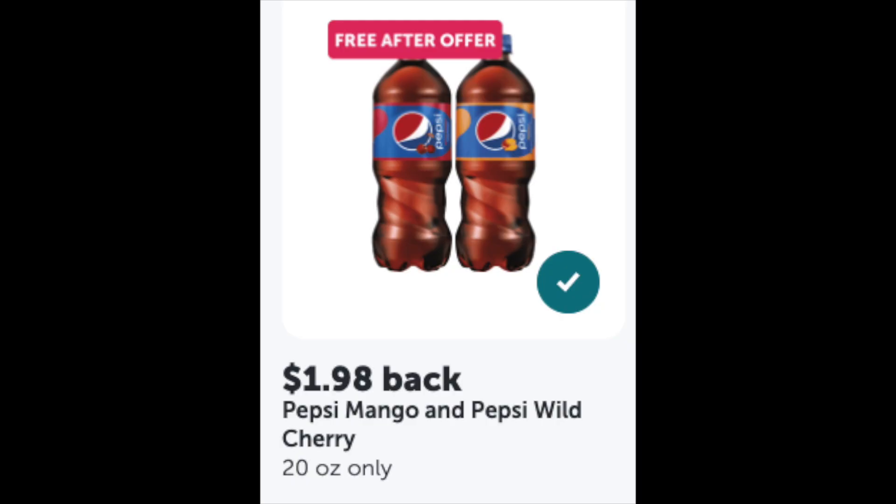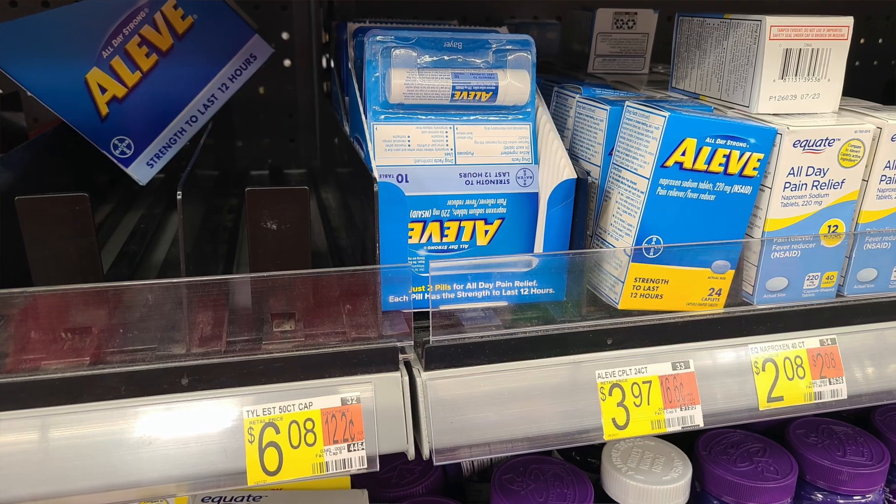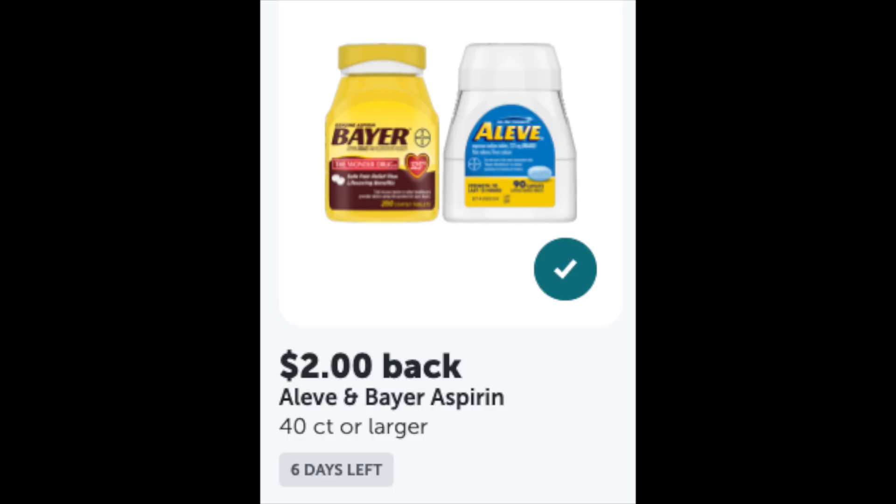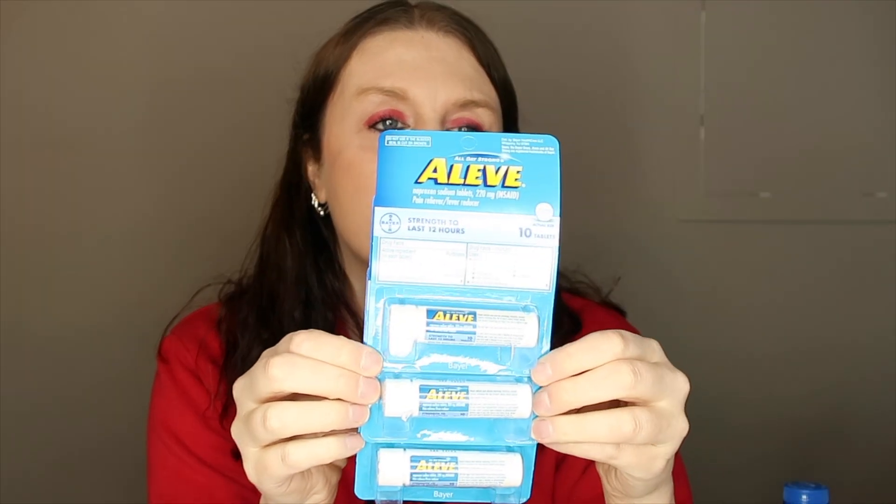There's also Aleve — 40 count. If you scan it, there's a $2 rebate with Ibotta. These were $1.98, and you get a $2 rebate back, making them a 2-cent money maker. It's a limit of three, so you can get a 6-cent money maker total. One I looked at expires in 2024 and two expire in 2023 — kind of wild!